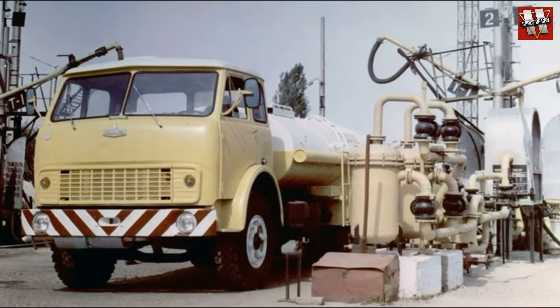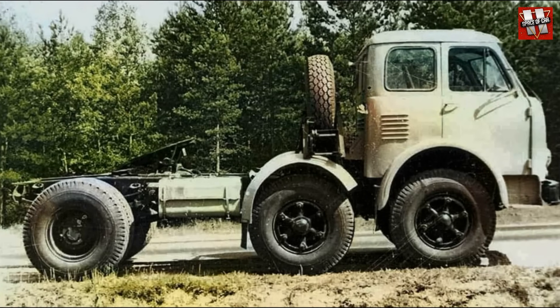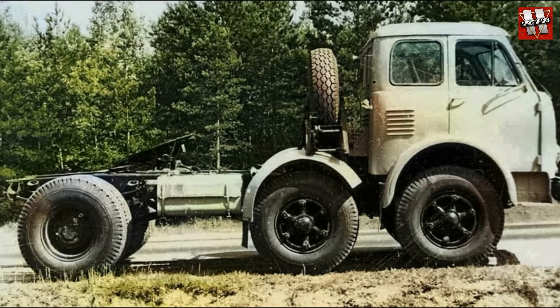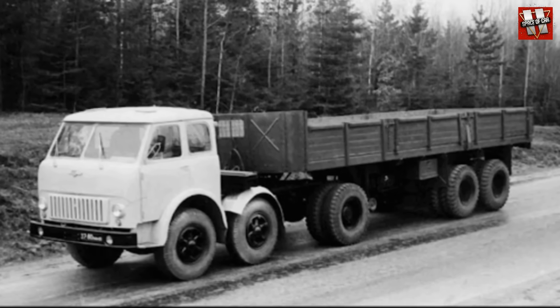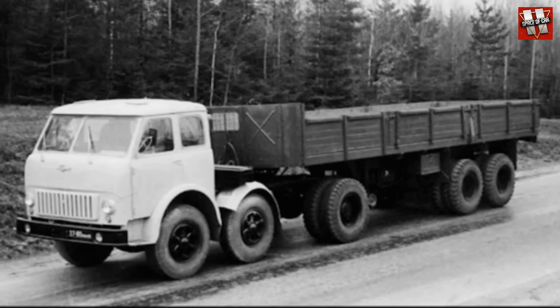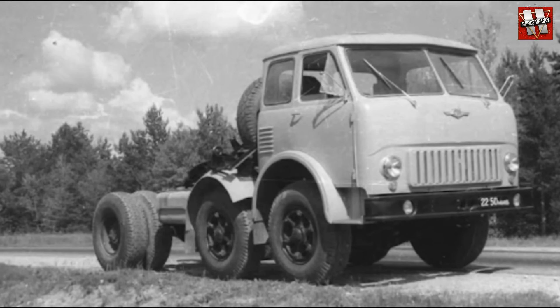In addition, prototypes were also built based on the 500 series. One of the most interesting was the three-axle MAZ-520 with two steerable front axles and one drive axle. This solution, which was once widely used in Germany and Italy, was a response to very specific tonnage regulations. However, drawbacks such as poor handling and reduced off-road capability eventually led to the project being abandoned.